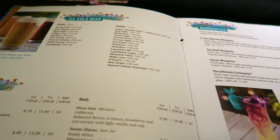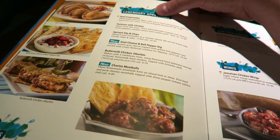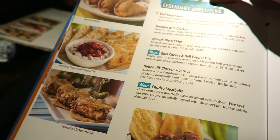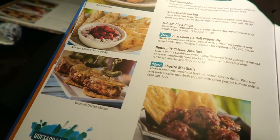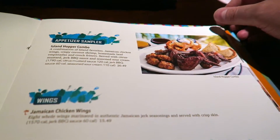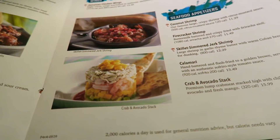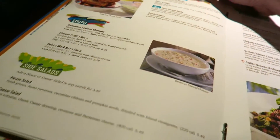Now we're into appetizers. You've got all kinds of lovely looking options: beef empanadas at $9.99, Tostones with chicken, spinach dipping chips, goat cheese and bell pepper dip, buttermilk chicken, chorizo meatballs - and those are just appetizers around ten dollars. There's an island hopper combo sampler at $20, good to share. Seafood appetizers include coconut shrimp, firecracker shrimp, jerk shrimp, calamari, and crab and avocado stack, ranging from $11.29 to $15.99.